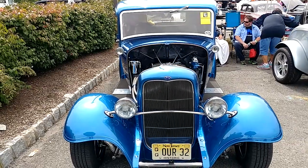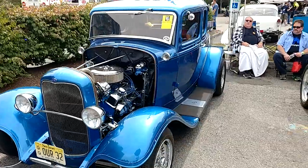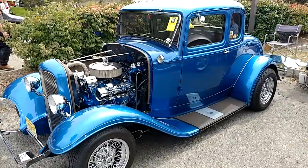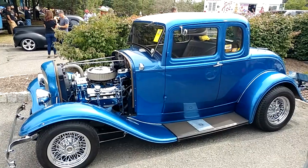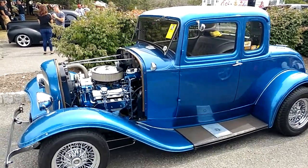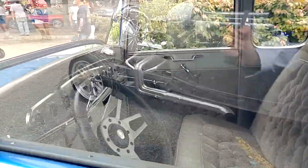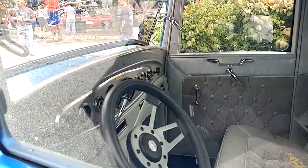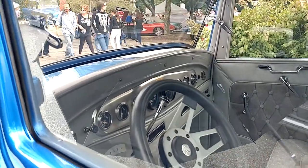I have a 1932 Ford V-coupe, five-window coupe — whatever you want to call it. It's in a metallic blue. That's about the best full-body shot we're gonna get. It's awfully noisy here. Get rid of that glare there — you can see inside.